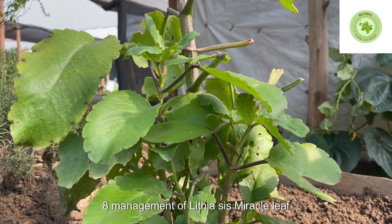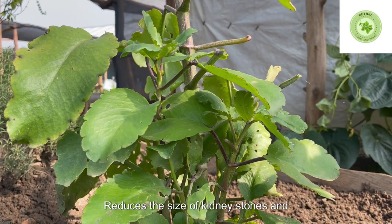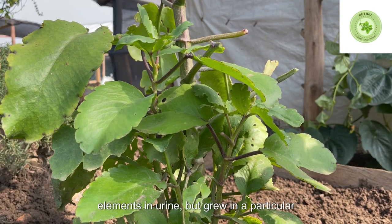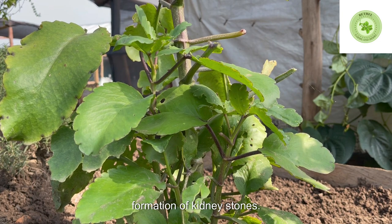8. Management of Lithiasis. Miracle Leaf extract reduces the size of kidney stones and increases the passing rate in patients with lithiasis. The extract caused a decrease in the quantities of some elements in urine but an increase in a particular component which could prevent the formation of kidney stones.